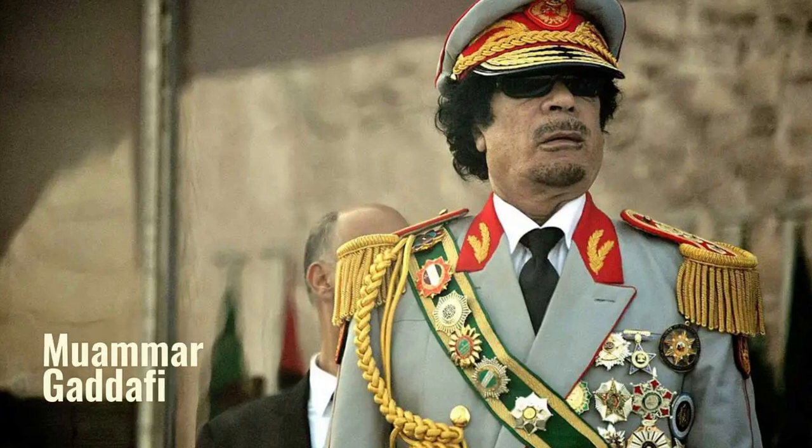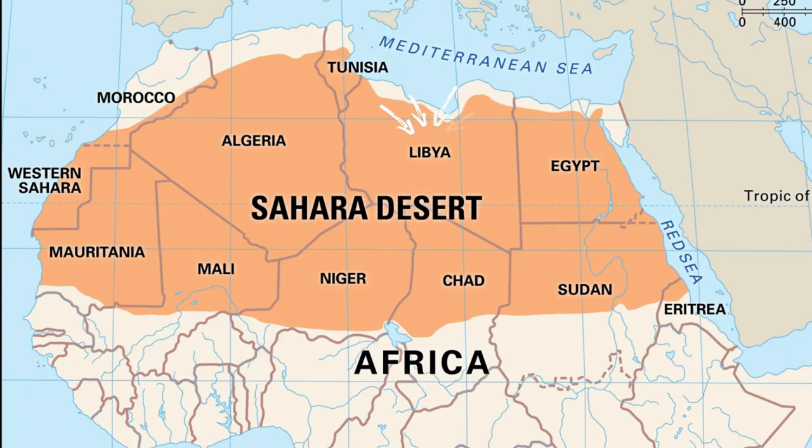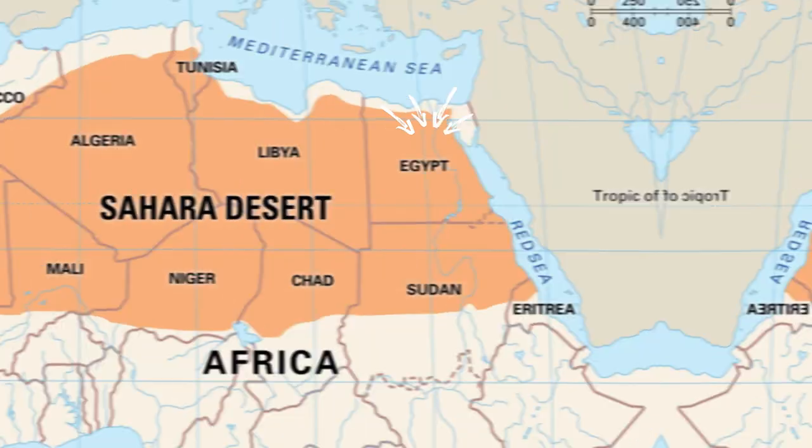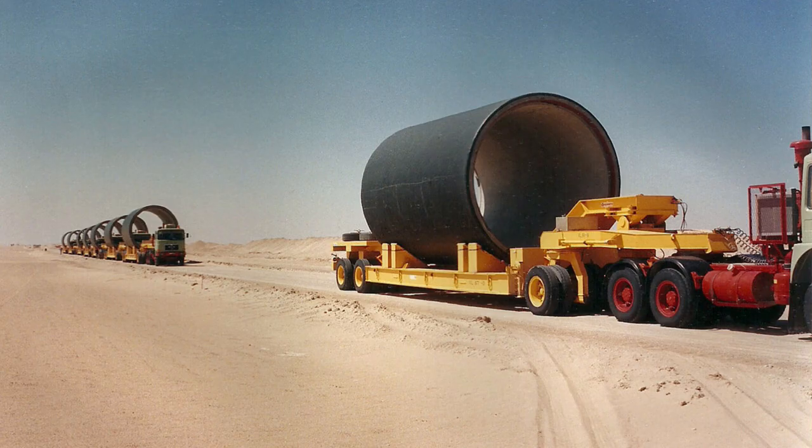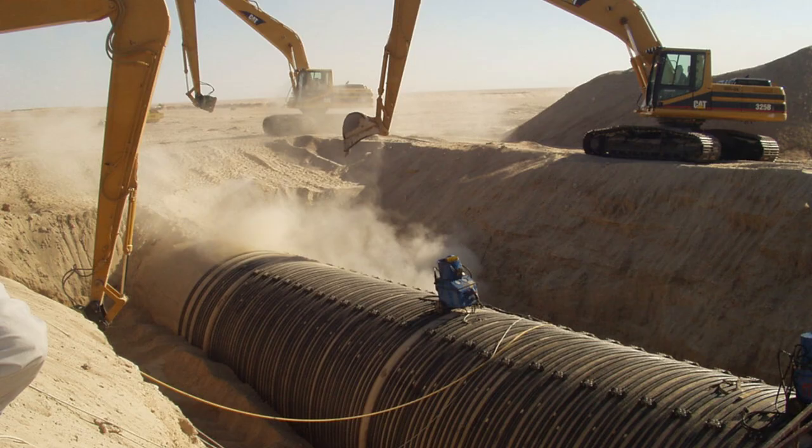The Great Man-Made River project was started by Muammar Gaddafi in the 1980s to solve Libya's water scarcity problem. Libya is mostly located in the Sahara Desert, where water is hard to come by. Gaddafi wanted to create a sustainable water supply for the country's big cities and farming areas. The project involved building a huge network of underground tunnels and pipelines to move water from the dry southern regions to the coastal areas. The infrastructure included wells, pumping stations, reservoirs, and a distribution network that went for thousands of kilometers — an ambitious initiative aimed at tackling multiple challenges related to water management, particularly in Libya's arid regions.